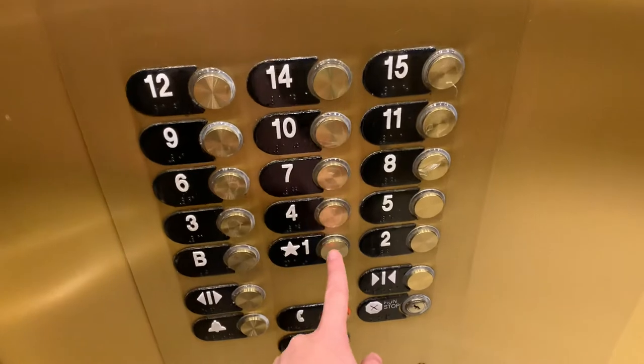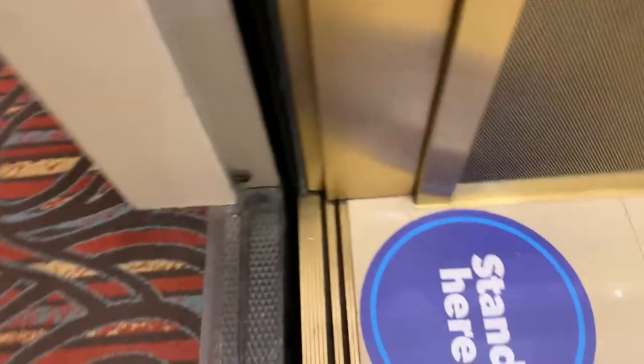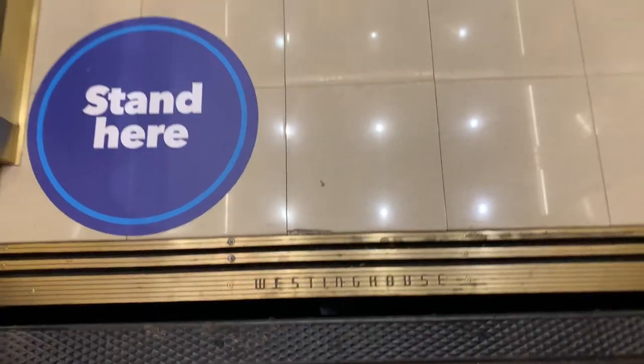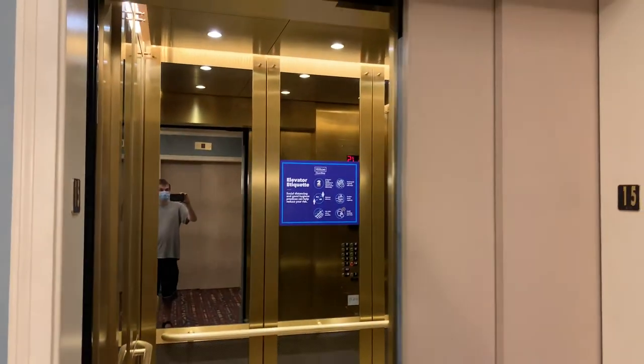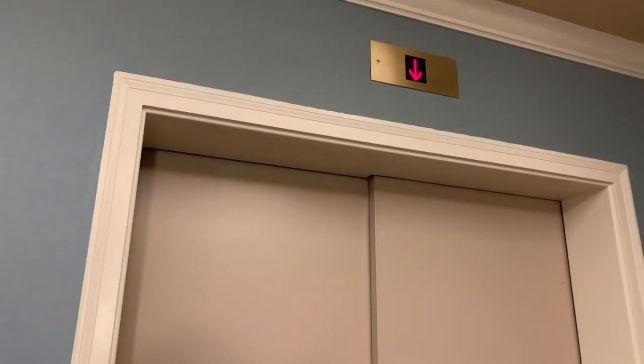All right, send you down and get one that does not serve the basement. Formerly these were Westinghouse, then they are GIL, and now they're Otis.